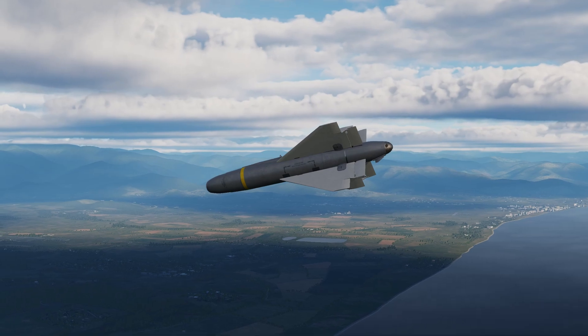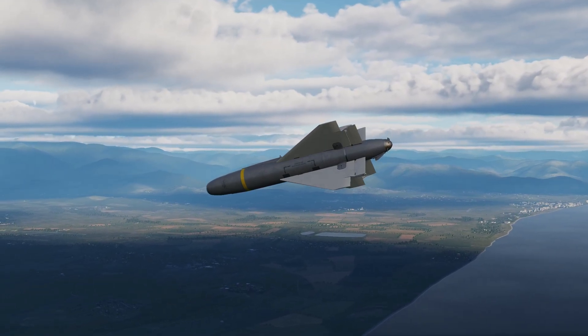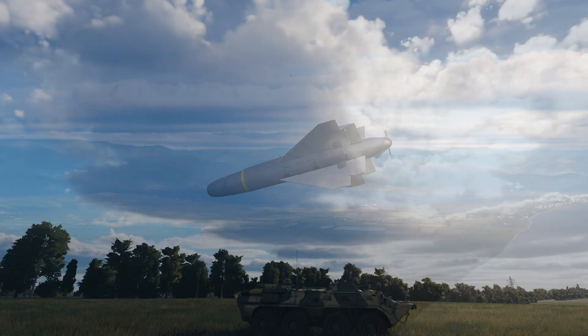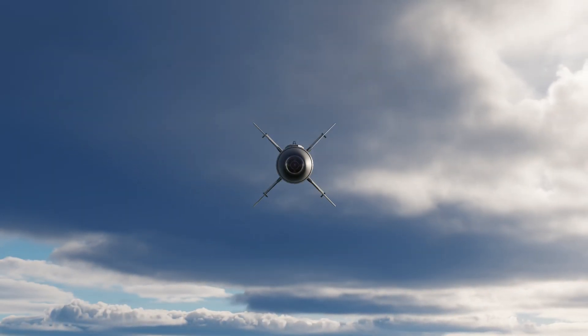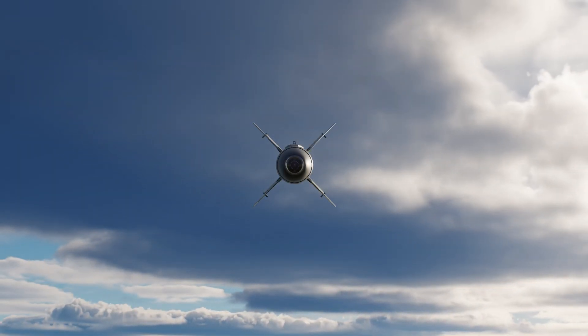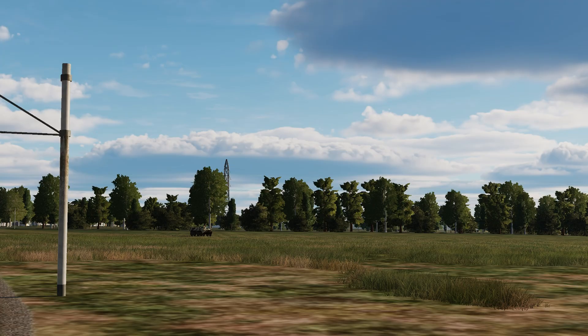Its TV sensor is used for weapon guidance by detecting and locking onto high contrast targets within the seeker crosshair. Once locked on, it uses its large wings to glide to the target and uses control fins to adjust its trajectory. It then uses either an impact fuse or a delay fuse to detonate the warhead.